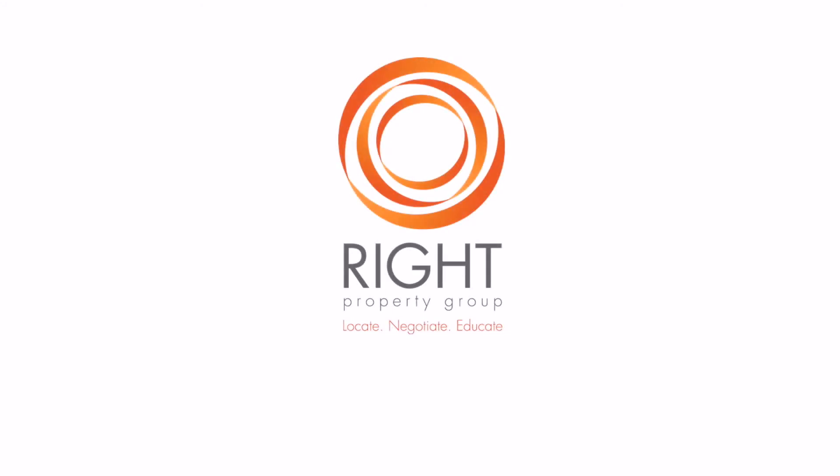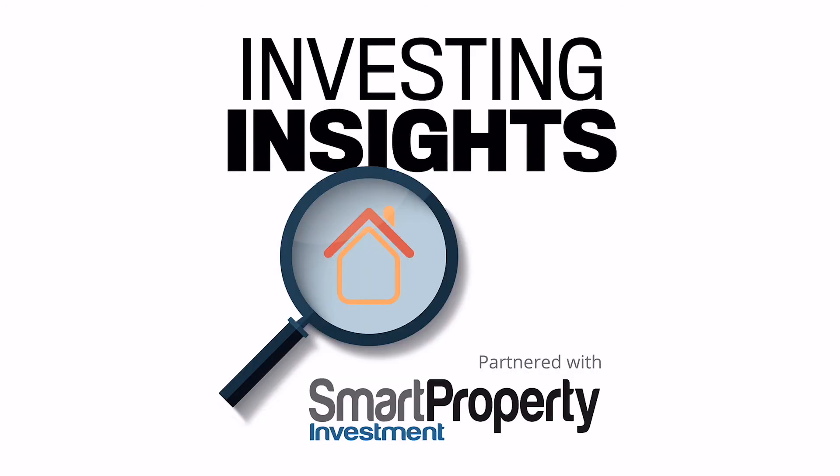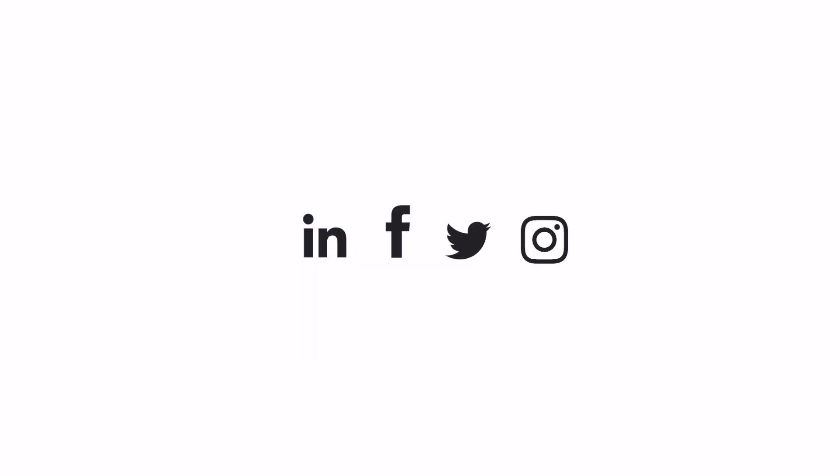Thanks so much for watching. For more great insights head over to our website rightpropertygroup.com.au. You can also tune in to our podcast Investing Insights or follow us on all socials. We look forward to seeing you again soon.